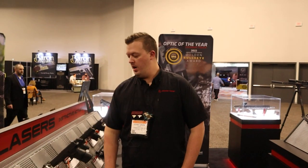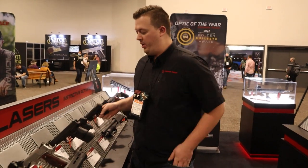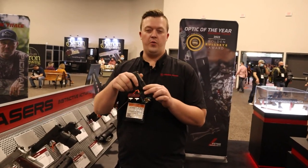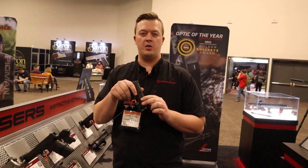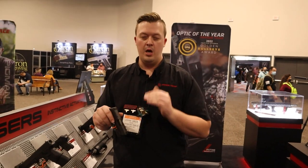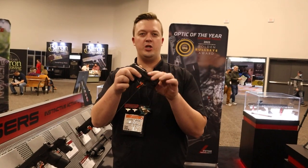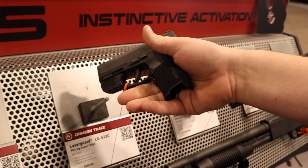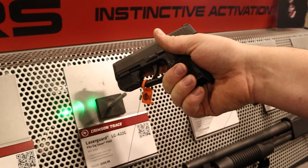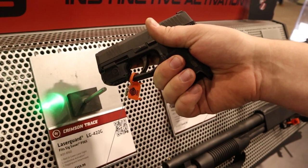Last thing I want to show you — Crimson Trace would not be Crimson Trace without some laser sights. We have the new laser guard for the Sig Sauer P365, and we just launched the laser guard for the Springfield Armory Hellcat. Red or green laser sights wrap around the trigger guard with instinctive activation that put Crimson Trace on the map. As you grab the gun, the grip naturally turns on the laser sight — this is classic Crimson Trace.